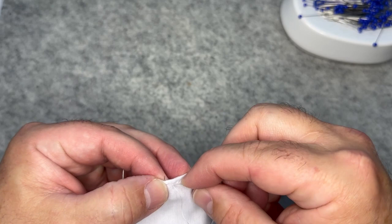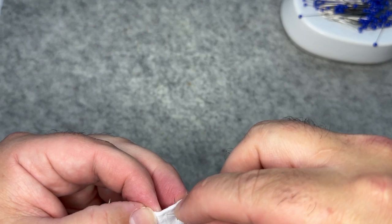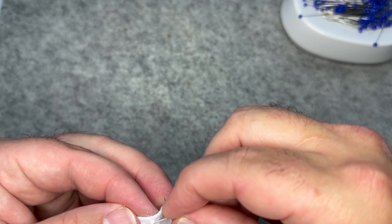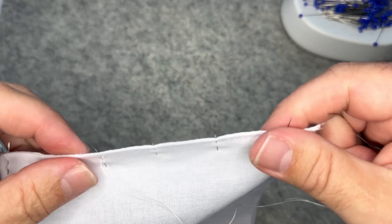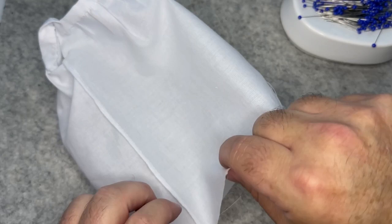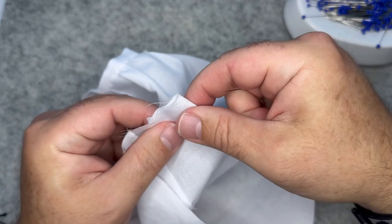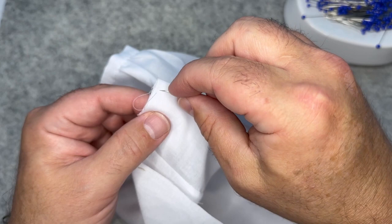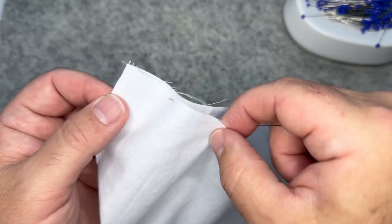We're closing up the side seams of the chemise with the French seam, which was used in underclothes consistently throughout the 19th century because of the strength it provides. The chemise would be washed very frequently as the garment closest to the skin. A French seam works by putting the wrong sides together first, stitching close to the raw edge, trimming that seam, then turning it inside out so you're working right sides together, enclosing that first seam in the second.